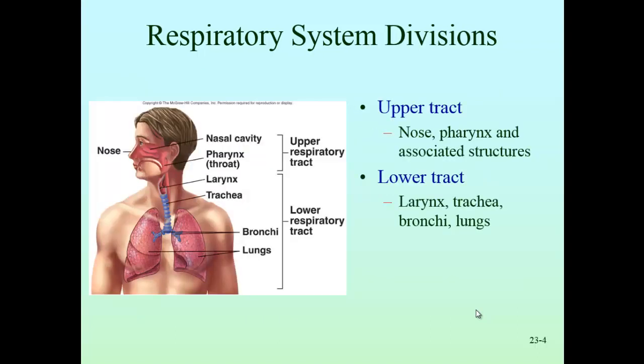Our respiratory tract is divided into upper and lower sections. Upper respiratory infections include sinus infections, allergies, allergic rhinitis, and the common cold. If you go to the doctor with a terrible cough and the doctor listens to your lungs and they're clear, they'll say you just have an upper respiratory infection. You can feel really sick with those, but it's not in your lungs, and it's less likely to be something long term — you just need to work through it.